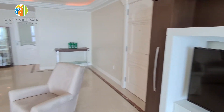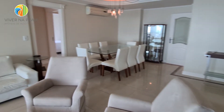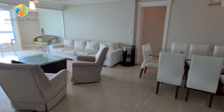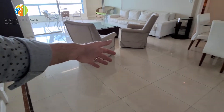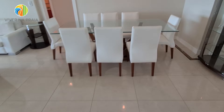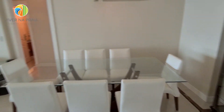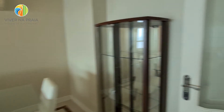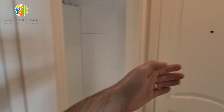Sala de estar e jantar super amplas. Veja o tamanho desse ambiente. Perceba que eu consigo criar perfeitamente mais uma situação aqui, porque sobra espaço. E aqui eu tenho acesso à área íntima e o lavabo, mas eu vou passar por aqui, que é a cozinha e entrada de serviço.